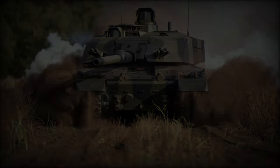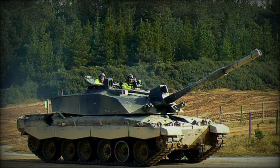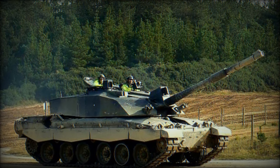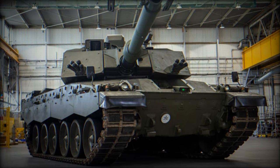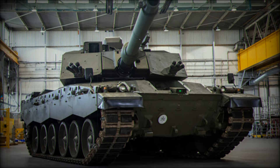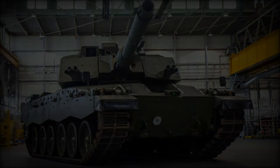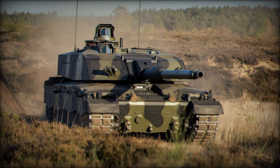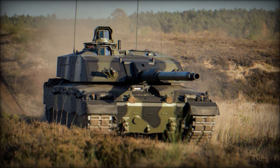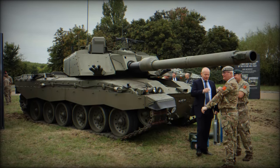The Challenger 3 represents the culmination of decades of experience and innovation in British tank design. Building on the solid foundation of the Challenger 2, it introduces significant advancements in firepower, protection, situational awareness, and mobility, making it one of the most advanced MBTs in the world. RBSL's Managing Director, Will Gibby, proudly declared the Challenger 3 as the pinnacle of MBT design within NATO, underscoring its significance in the global defense landscape.